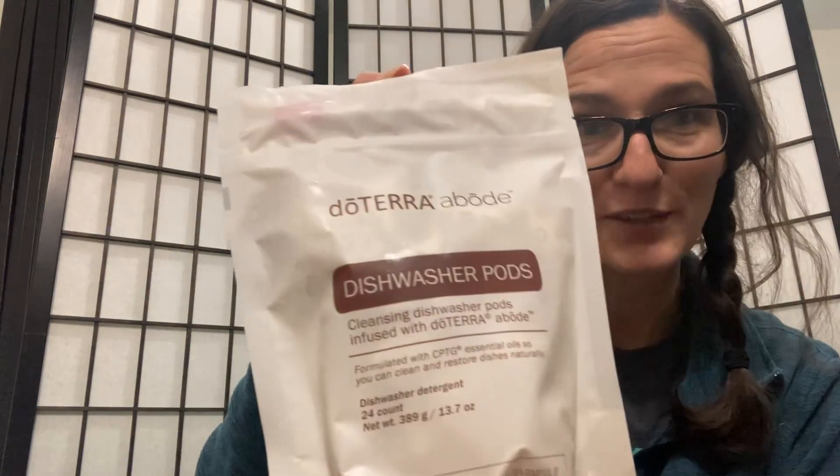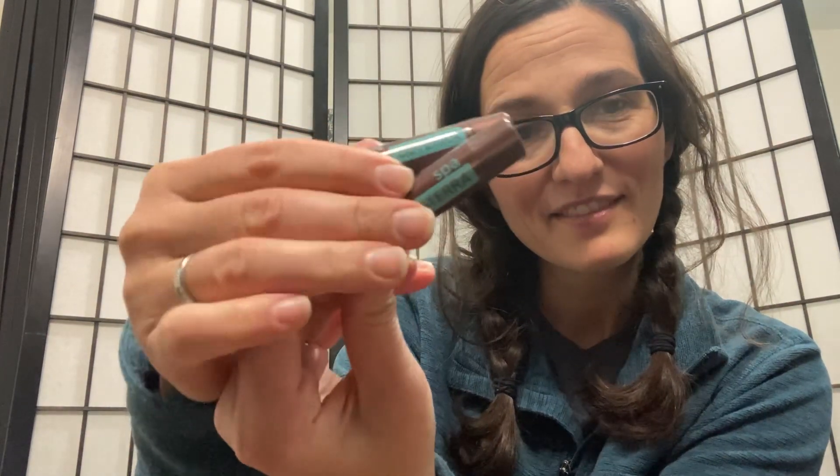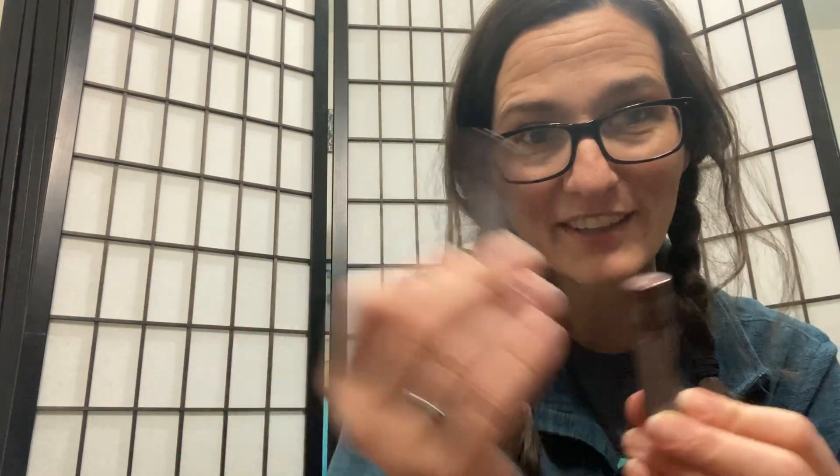Then I have my doTERRA dishwasher pods. I love these — they're just little packets like you'd get at the store, but they have none of the toxic stuff in them and they work so, so good. And I have two of these lip balms. The herbal flavor is my favorite. One is for a friend and then I have my other ones.